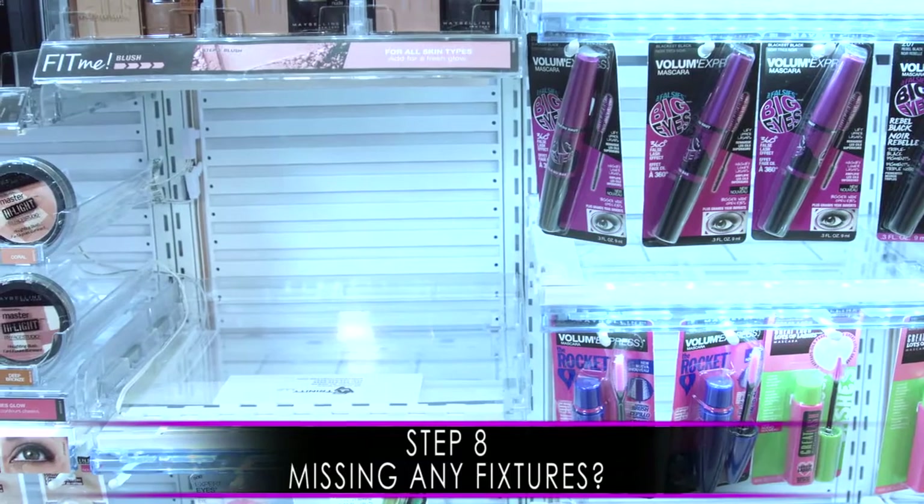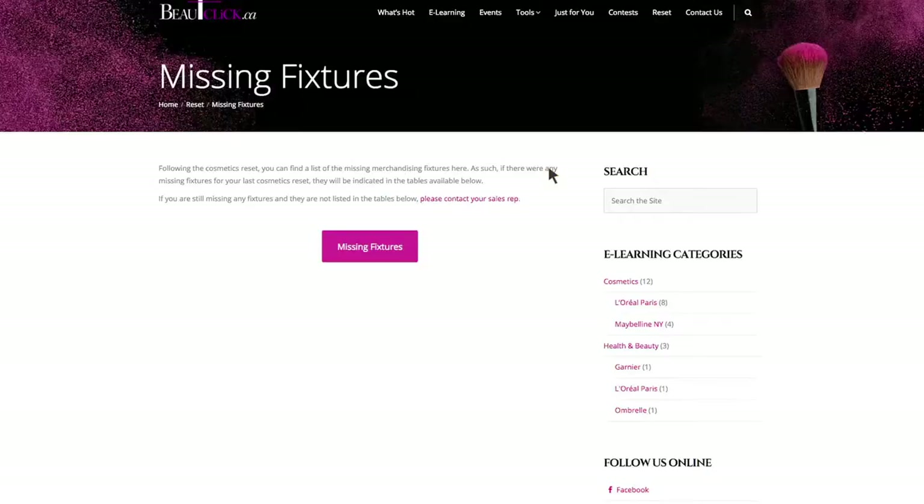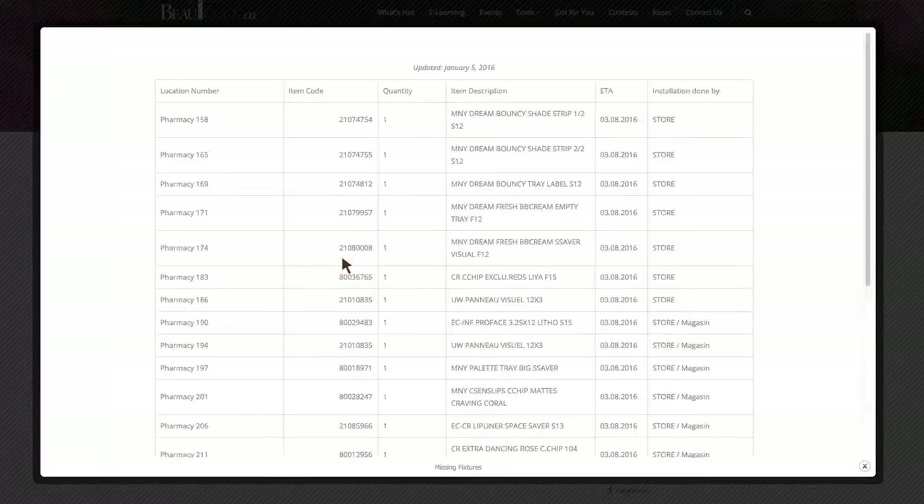If fixtures were missing during your reset, the merchandiser will request to have them shipped for you. You can view the list of the missing fixtures ordered by the merchandiser directly on beautyclick.ca.